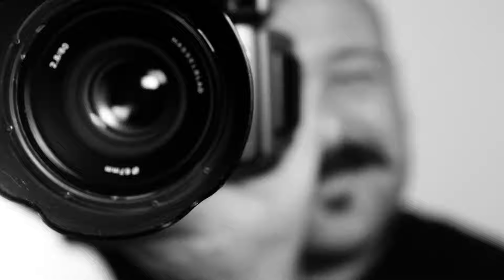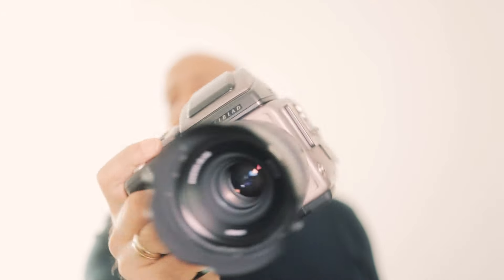How does it feel like to shoot the most expensive camera in the world? Let's find out. Hi guys and welcome back to my channel. Today we're talking about the Hasselblad H3. You guys voted on Instagram to see this camera, to hear about this camera, and well, here's the video.